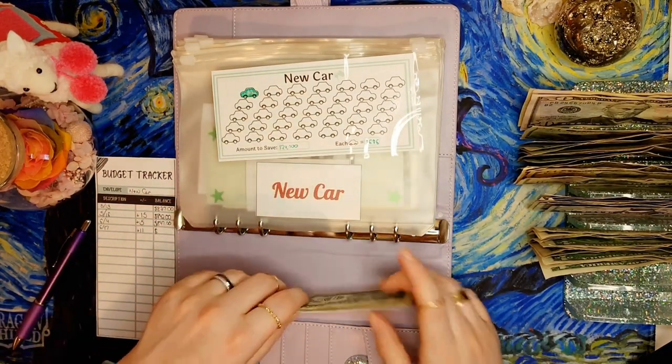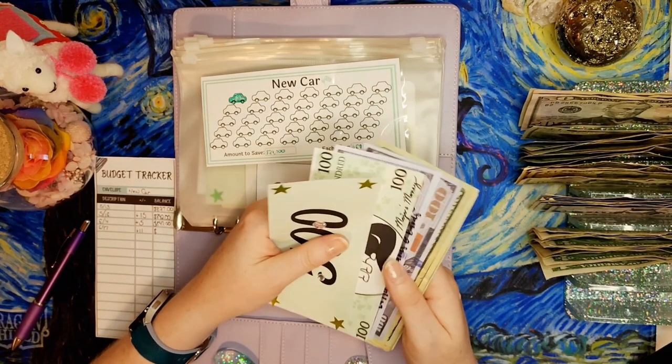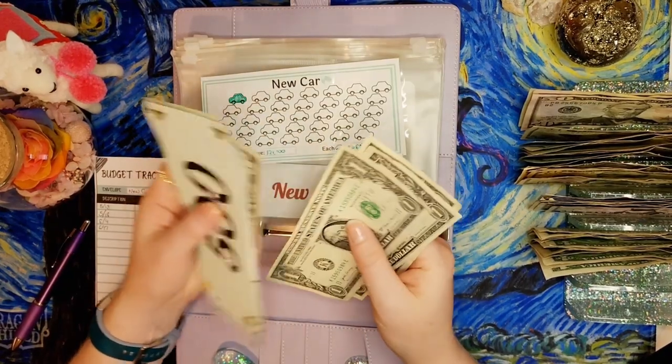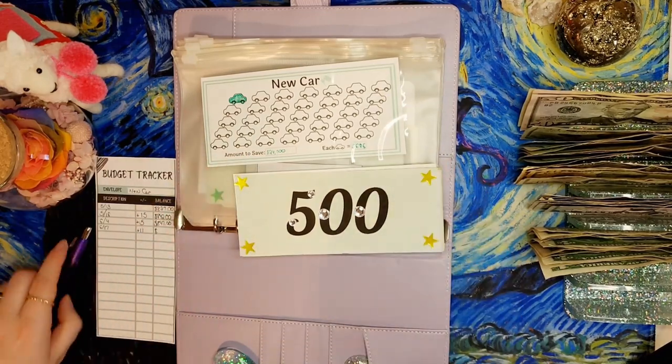Let's count it up - we have $800 in the bank, and then 820, 840, 850, 855, 856, 857, 858 - $858 dollars, that's exciting!